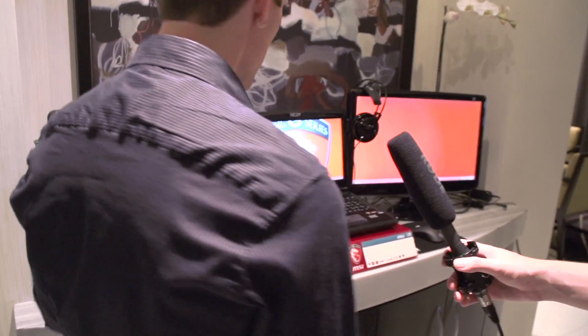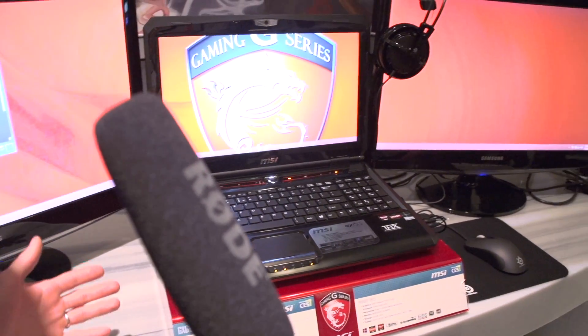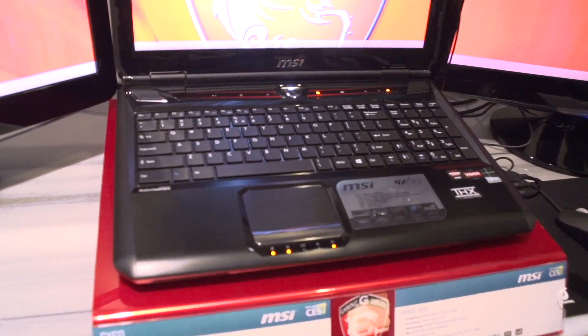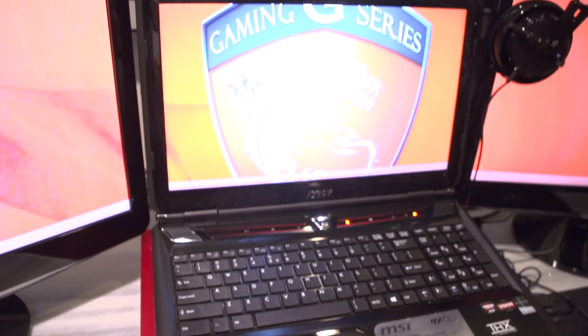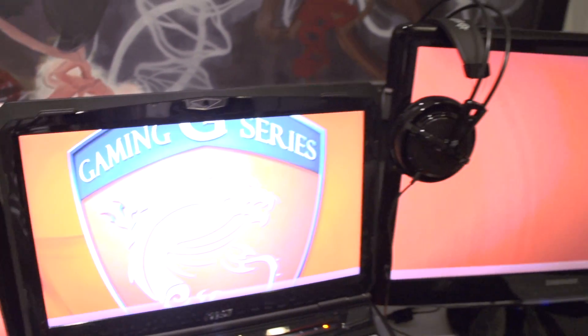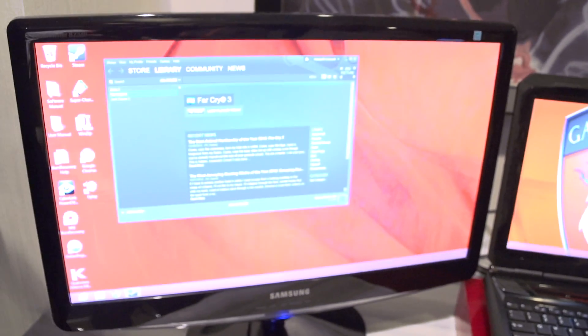Now I'd like to move over to this little number right over here — this is the GX60. So what's special about this, Alex? We can clearly see you've got a bunch of monitors on the table, but why have you done that? The GX60 is special because it's got the AMD Radeon HD 7970M, and using this mobile graphics processor, you could actually run Eyefinity on a notebook — which is usually reserved for desktop graphics cards and desktop systems.